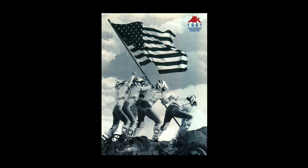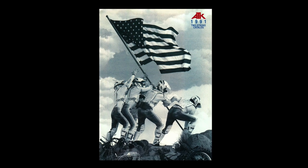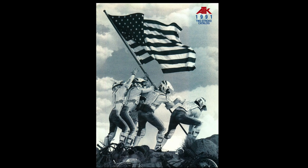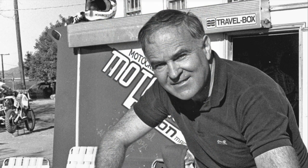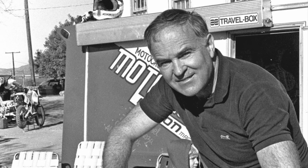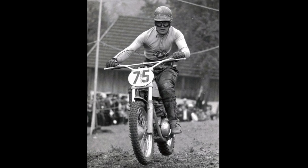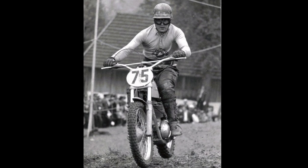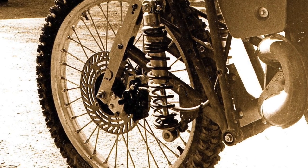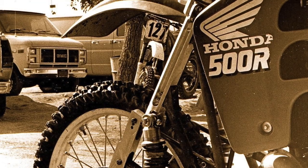Today, the name ATK is all but forgotten in the world of motocross. Like Mako, Bultaco, CZ, and Can-Am, ATK has faded from a position of prominence to a footnote in the annals of motocross history. Founded by Austrian-born engineer Horst Leitner in the early 1980s, ATK was once the most innovative brand in the sport. A Grand Prix motocross racer in the 1960s, Leitner used his racing know-how and inventive mind to create some of the most unique designs of the 70s and 80s. His novel concepts on rear suspension design continue to influence the mountain bike industry to this day.